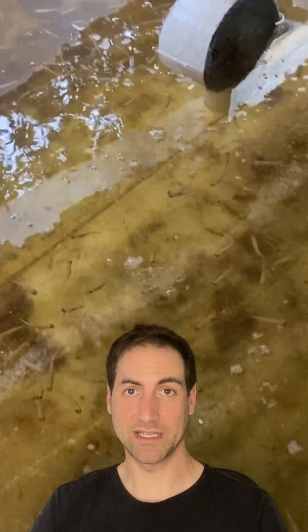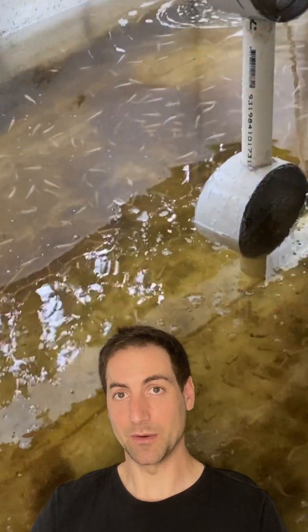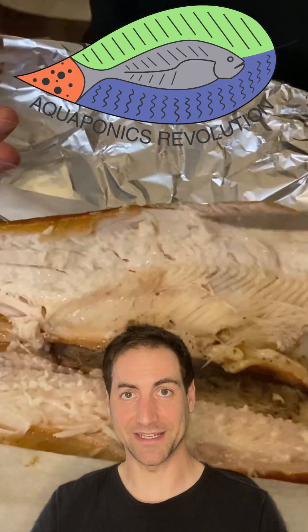Given that I am growing my fish in aquaponics, I was able to grow kilos and kilos of vegetables from the fish waste. Follow Aquaponics Revolution and grow some fish in your backyard — don't be afraid of it.